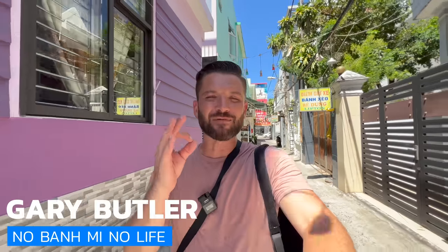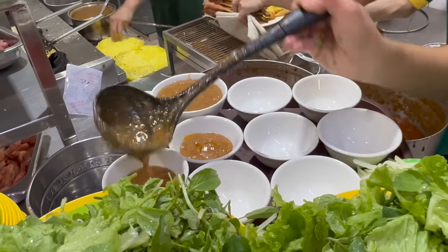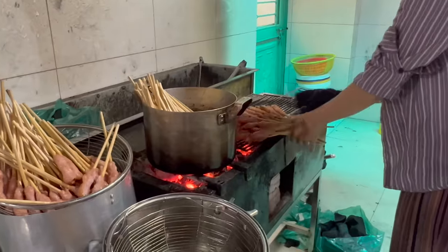All right, welcome back to the channel guys. I have just landed in Da Nang, central Vietnam, and I could not be more excited to eat my way through this wonderful city's cuisine. I'm absolutely starving - I haven't eaten all day.